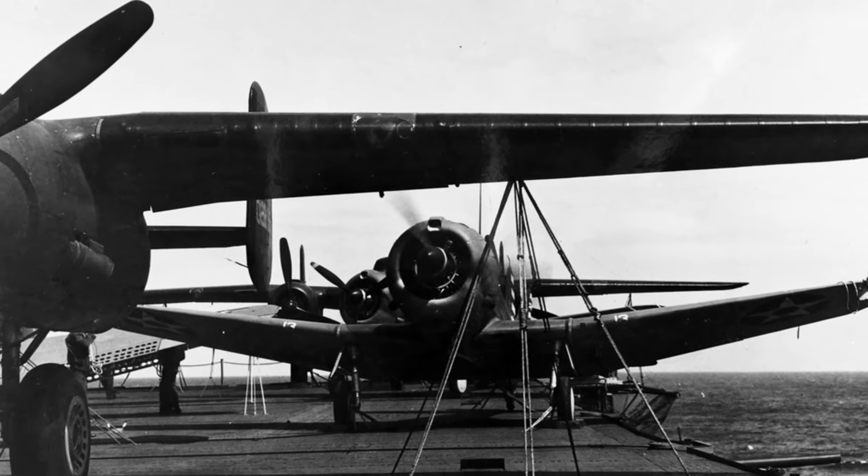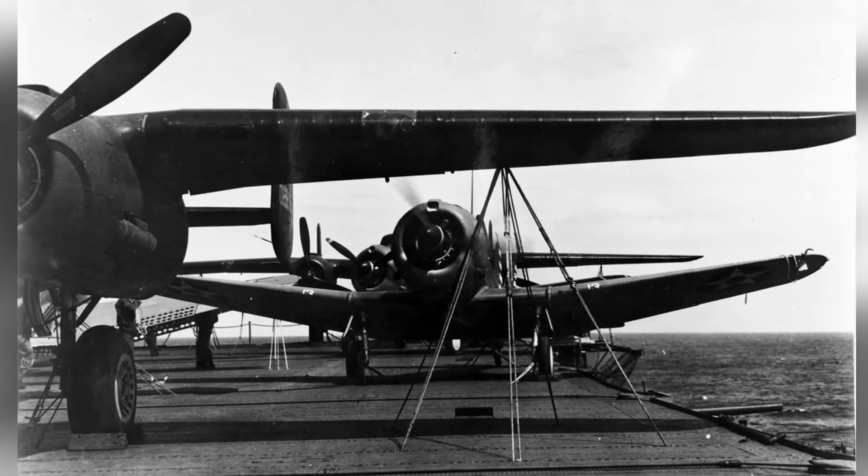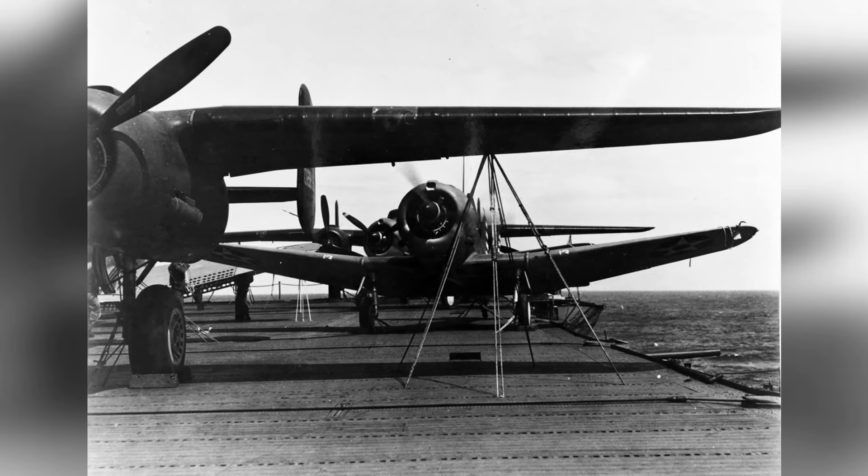In April 1942, a photo was taken of B-25 Mitchell and SBD Dauntless planes on the USS Hornet's flight deck.